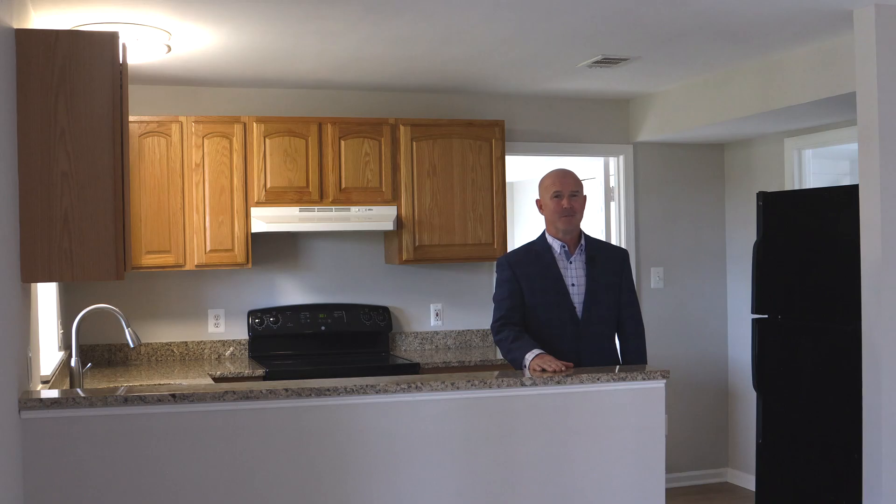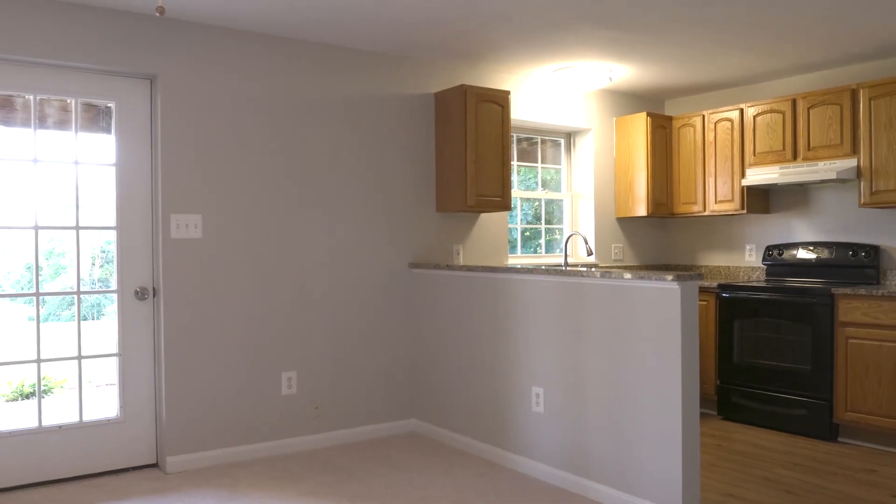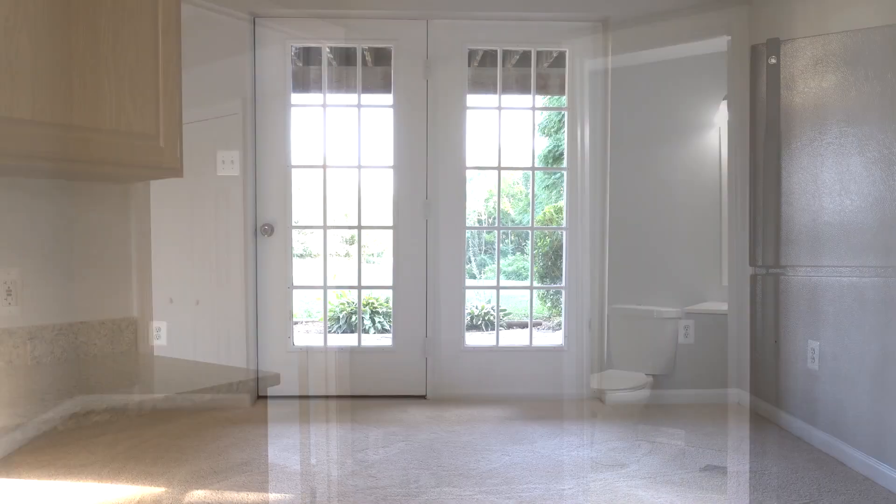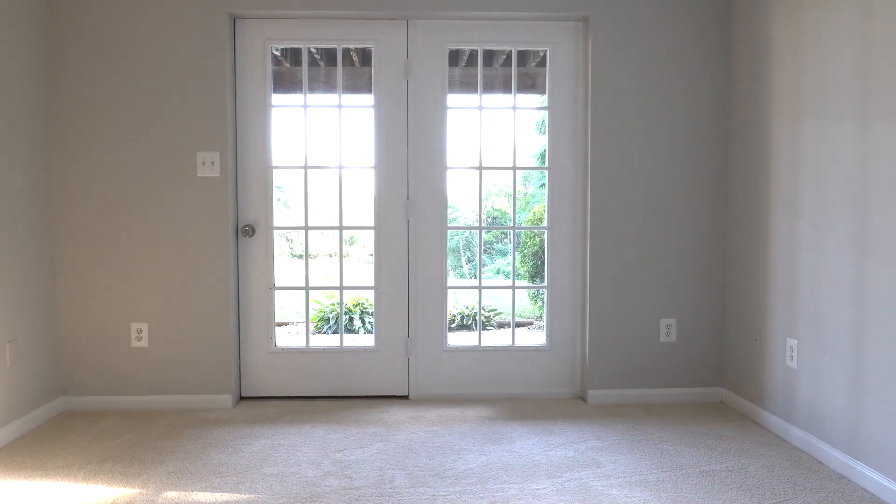Just when you thought it couldn't get any better, you have a fully functioning apartment in the basement with a separate entrance, kitchen, and bedroom in the back. You also have the same views of the backyard that you have upstairs. It's beautiful.